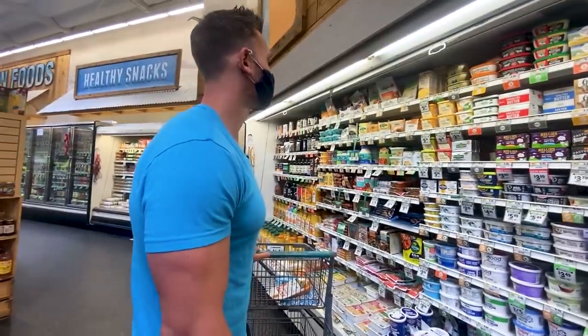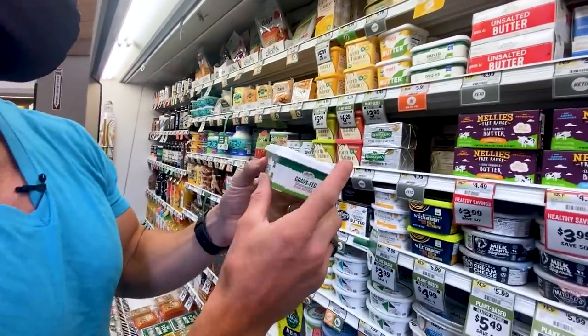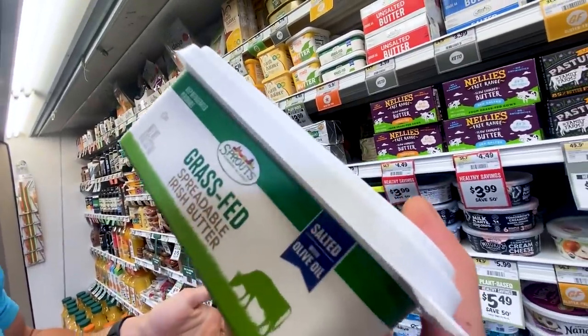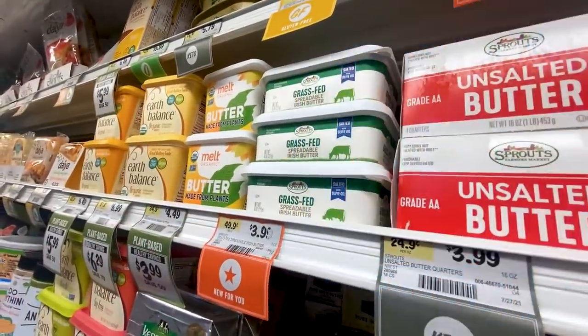New clover butter — oh this is cool. Sprouts has a new grass-fed spreadable Irish butter. So instead of the Kerrygold, Sprouts now has their own, which is nice because Kerrygold is usually a couple of dollars more expensive. So stoked to see that — that's a new item as well.